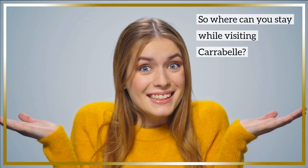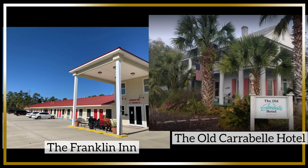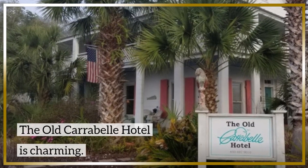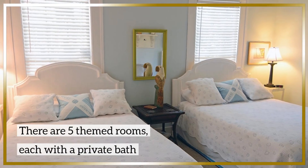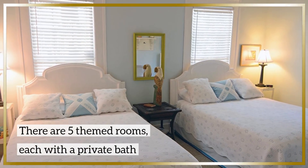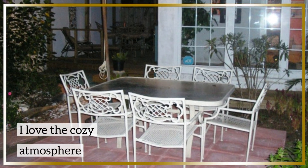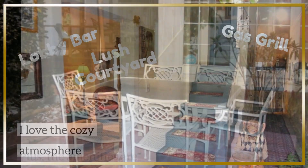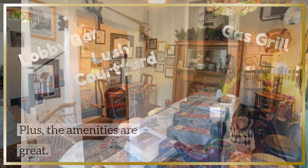So where can you stay while visiting Carrabelle? Check out the Old Carrabelle Hotel and the Franklin Inn. Both offer cozy accommodations and affordable prices. The Old Carrabelle Hotel is charming — it's a historic hotel built around 1900. It has retained its character and offers five themed rooms, each with a private bath. The hotel is conveniently located near the Carrabelle History Museum, and the amenities are great: they have a lobby bar, a lush courtyard, and a gas grill for guests to use.